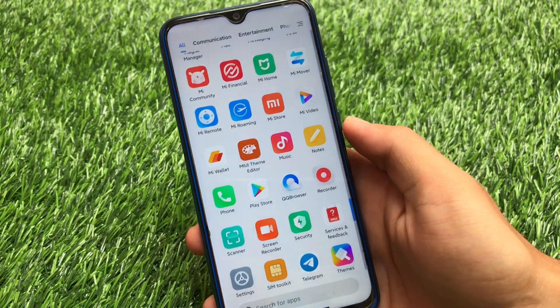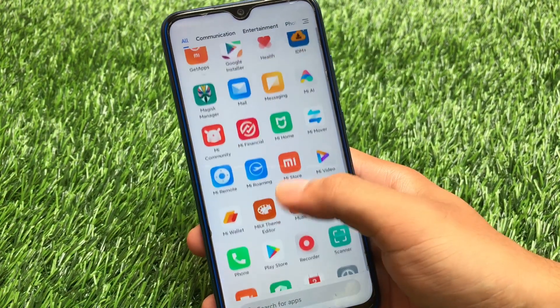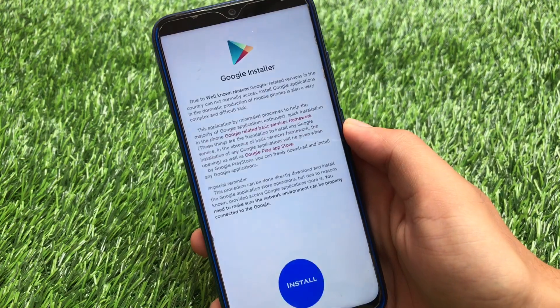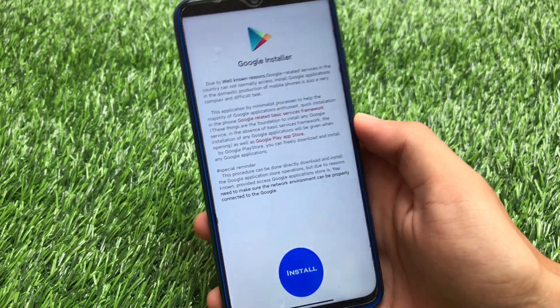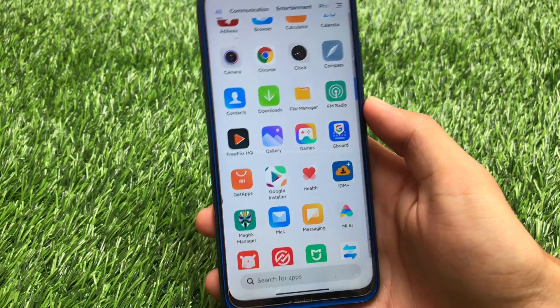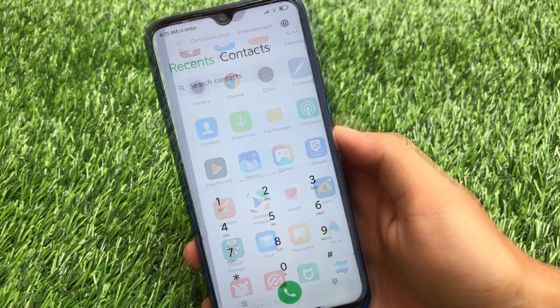It is recommended to uninstall all these apps like QQ Browser. If you want to install Google apps, you can use the Google Installer app — I've already made a video on that, so go check it out and install all the Google apps you need.